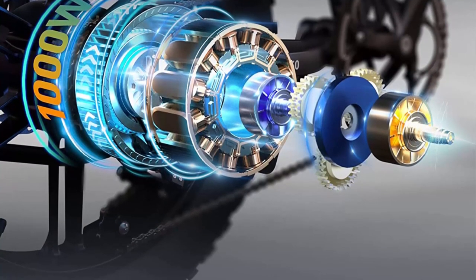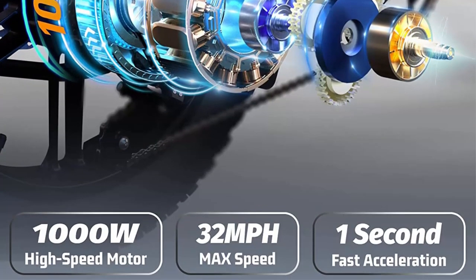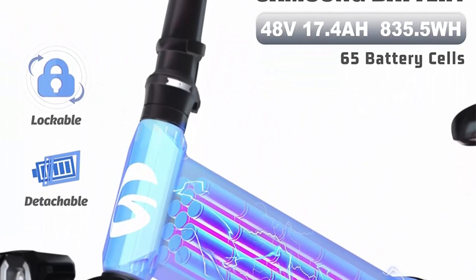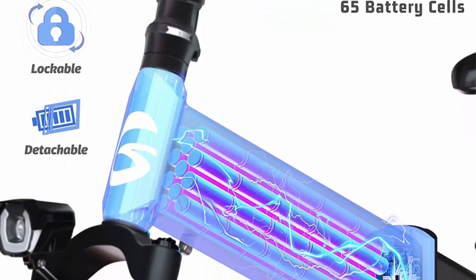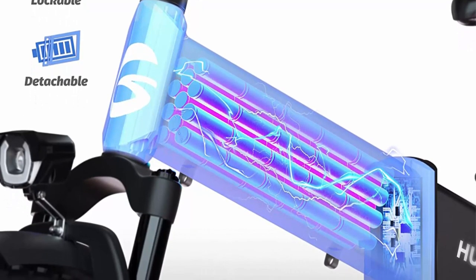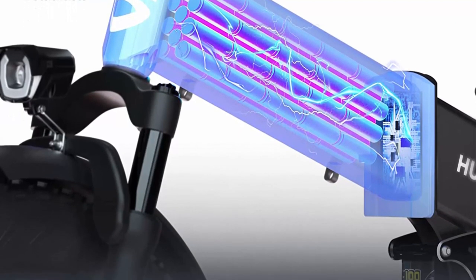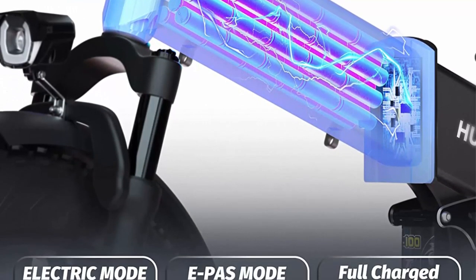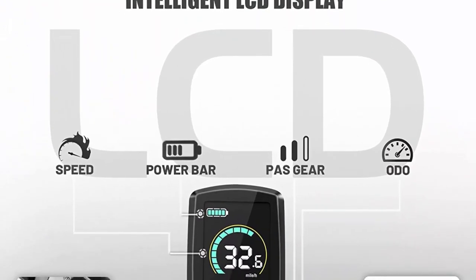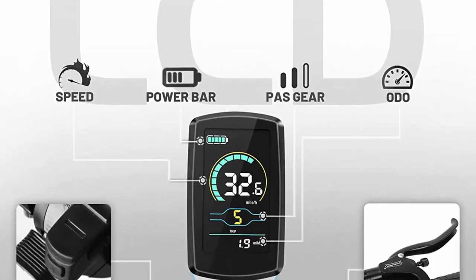One of the key features of the Tesco Folding Fat Tire Electric Bike is its unique design. The bike features fat tires that provide excellent traction on different surfaces, including snow, sand, and gravel. The fat tires also provide superior shock absorption, making the bike comfortable to ride on rough terrain. Additionally, the bike has a foldable design, which makes it easy to store and transport, even in small spaces.